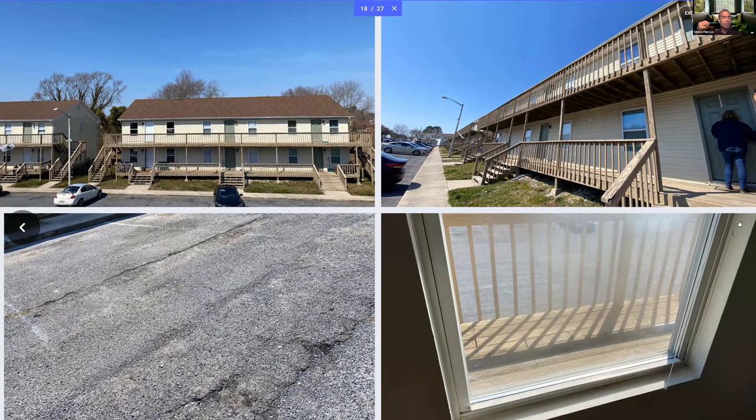Here we get a look at the exteriors of the Maryland property. In the lower left-hand corner, resealing the parking lot and fixing potholes is almost part of a standard acquisition CapEx package. It does so much to brighten up a property when you've got a fresh-looking parking lot for residents. Putting down new stripes really brightens up the whole appeal of the complex.